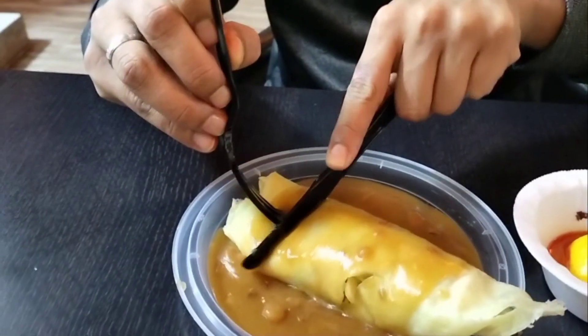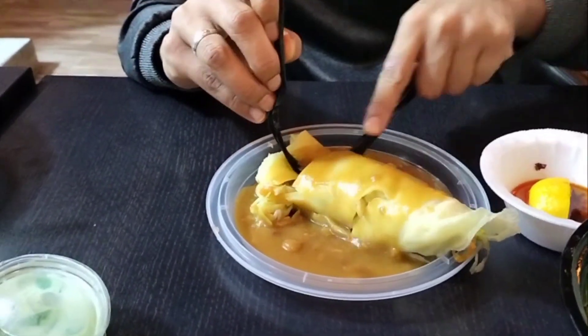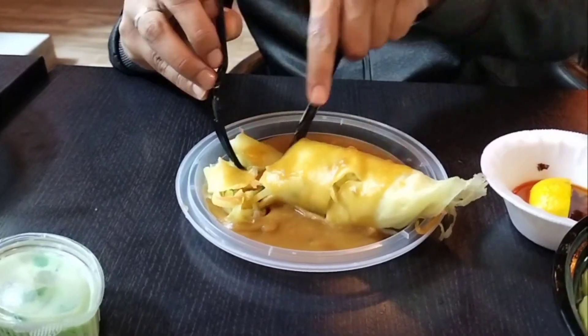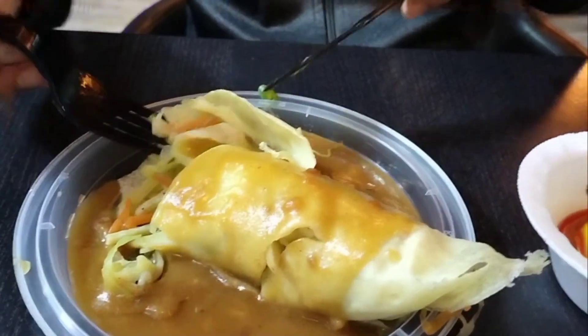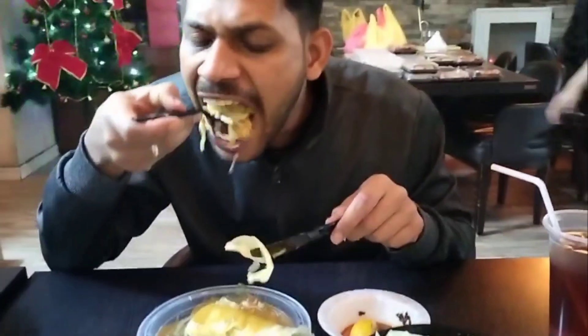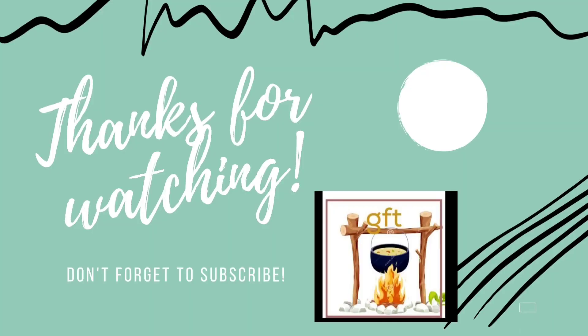Next we try fresh lumpia. The name is quite different for me. This one also has a filling of vegetables inside. Since it's my first time, I'm very excited to taste it. It has more vegetables — cabbage, carrot, and leaves. The taste is good, a little sweet, and the gravy with soya sauce and spices — I like the combo and the good taste. Thank you guys, thanks for watching!